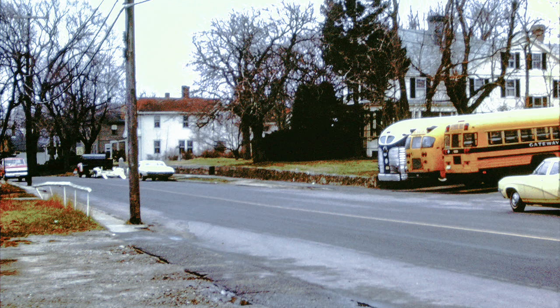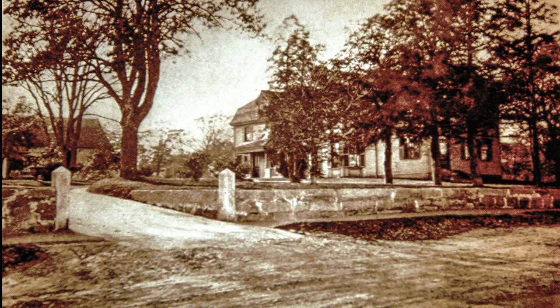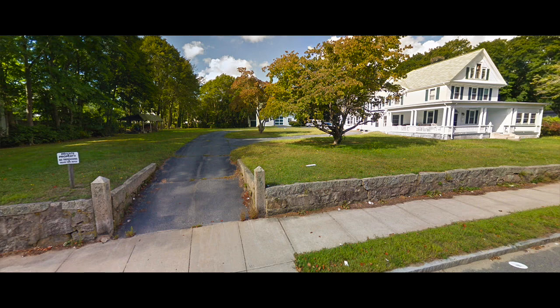Now going along Main Street, we come to the Gateway Bus Garage. Next to the Gateway Bus Garage used to be the home of J.W. Hennessy. Now it is the home of Dr. Cooney.